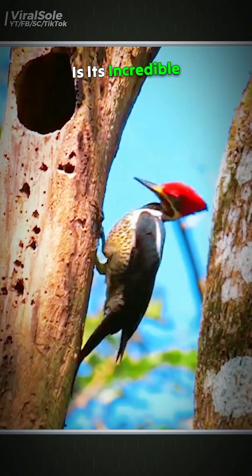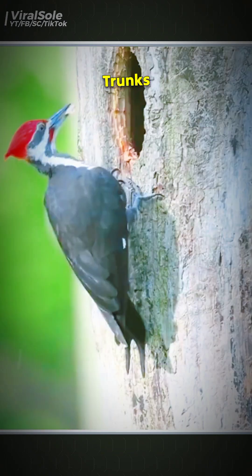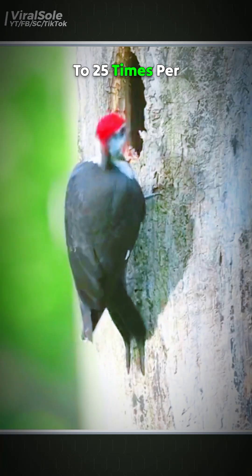What makes this bird truly unique is its incredible drumming ability. It uses its powerful beak to carve holes into the toughest tree trunks. A woodpecker can strike a tree 20 to 25 times per second.